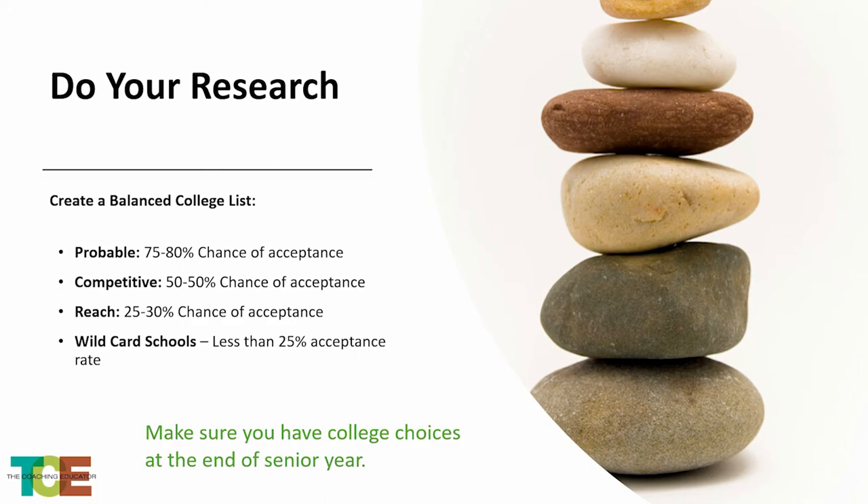When making your list, do not make a list that doesn't fit your probability of getting into the college. You want to make sure your college choices match what you are capable of doing — based on your scores and grades — schools that you can get into or have a real chance to get into.